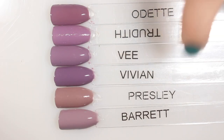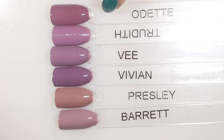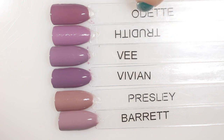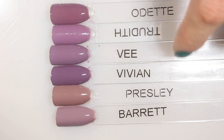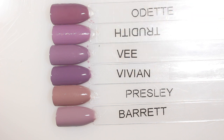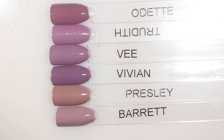For Vivian I'm using the same comparison swatch sticks as Barrett — I put Vivian in the middle so you can see it closer to V, Trudyth, and Odette. When I saw Vivian, I was like, that is just Odette — but Odette is so much warmer and I was sure they'd be much more similar. Vivian is probably the one in this collection closest to another polish, but it's so much deeper and darker. It's not like Zoya has a shortage of purpley-gray colors, but I do think Vivian is pretty unique.